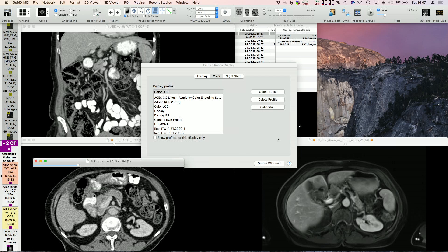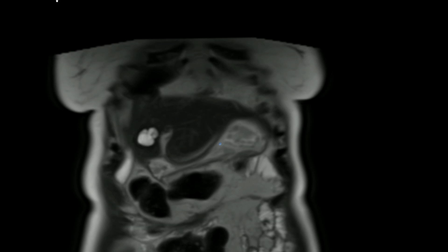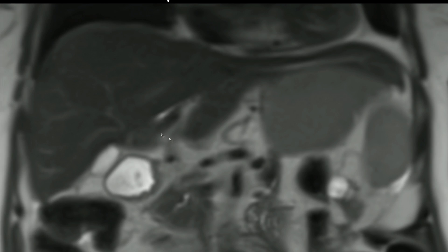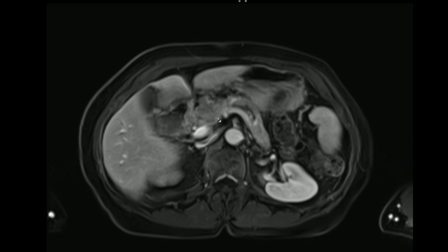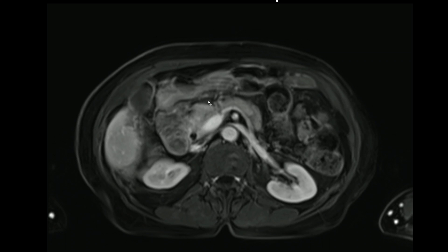We then did an MRI, and the MRI showed this T2-weighted image where you can see the pancreatic head. Zooming in, there is the pancreatic head, and you can appreciate this is the same finding. It's very difficult to really say if it's coming from the top of the pancreatic head or if it's a lymph node.